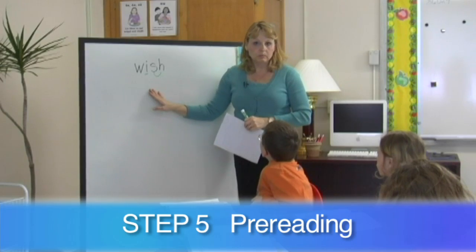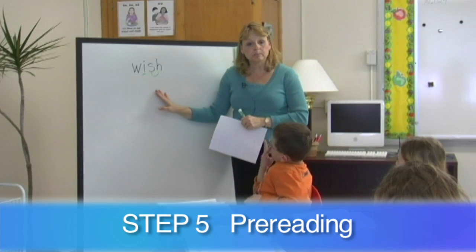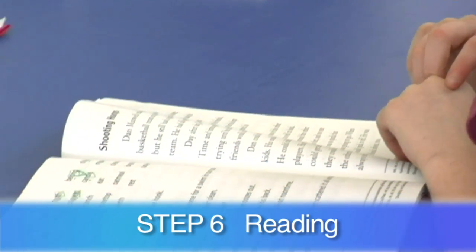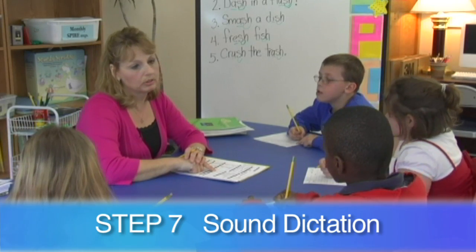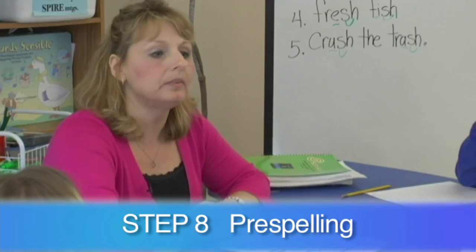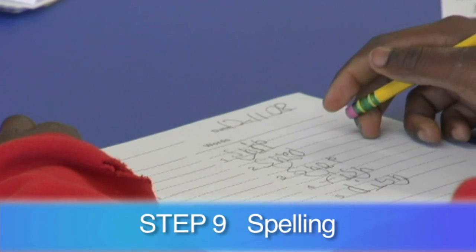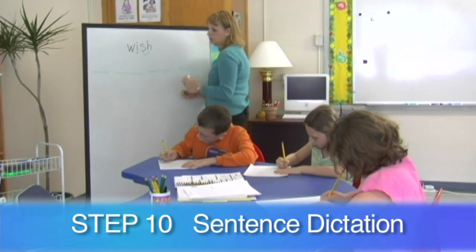In step five, one word from the reading selection is analyzed to understand the sound-symbol relationship of each letter. Students move on to reading on their own in step six, reading words in an introductory lesson and moving on to fiction and non-fiction texts. In step seven, the teacher dictates ten sounds while students write all known spellings associated with the sounds. In step eight, the sounds of each letter in a word are discussed to prepare for spelling. In step nine, students practice writing words as they are dictated by the teacher.